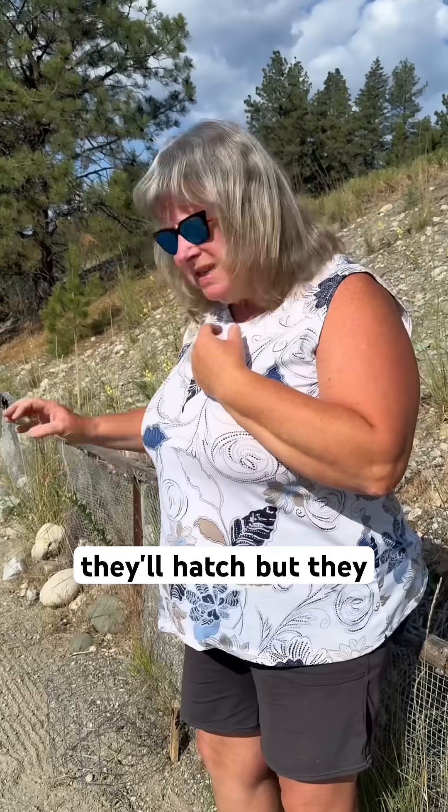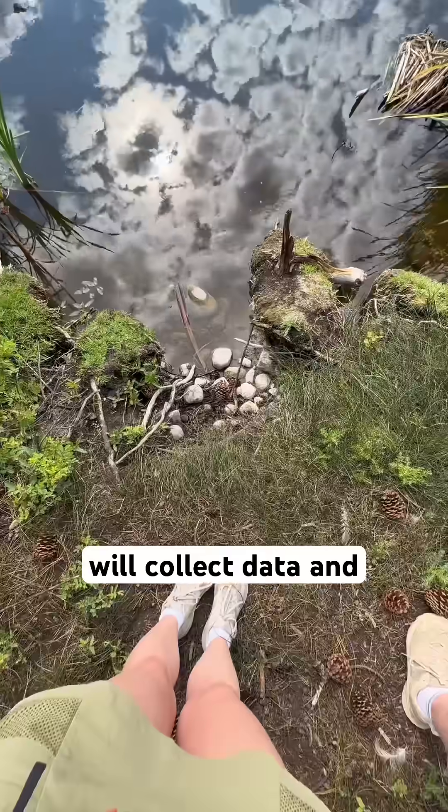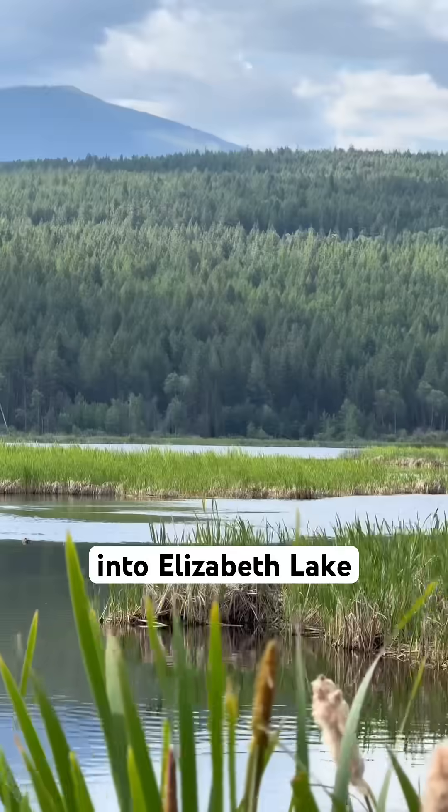About the end of August they'll hatch, but they stay there until mid-April next year, which is when the Rocky Mountain Naturalists will collect data and release the baby turtles into Elizabeth Lake.